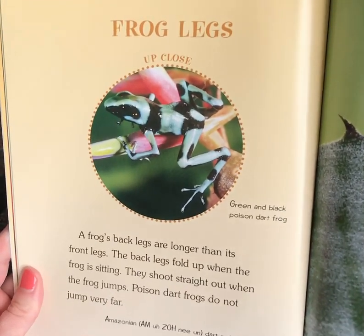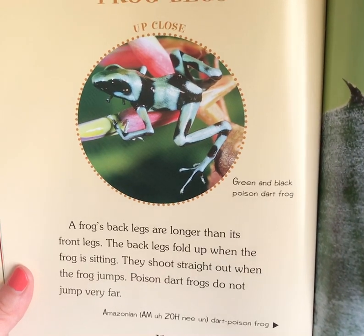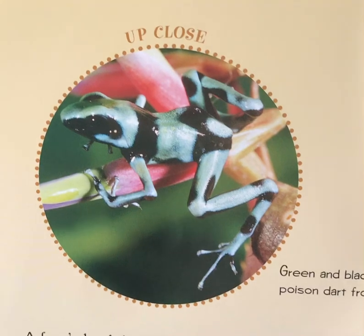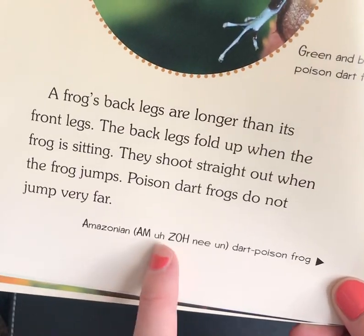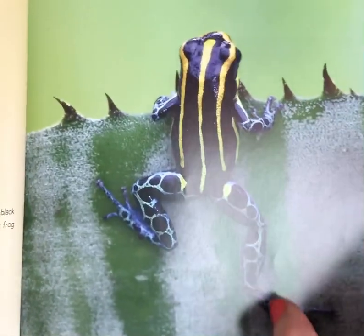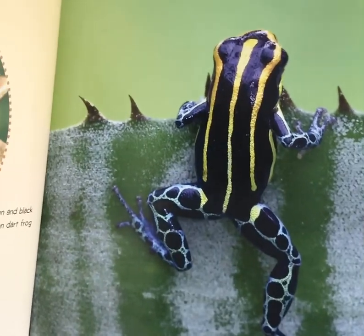Frog Legs, up close. A frog's back legs are longer than its front legs. The back legs fold up when the frog is sitting; they shoot straight out when the frog jumps. Poison dart frogs do not jump very far. This caption says Green and Black Poison Dart Frog. This next frog is going to be called an Amazonian Poison Dart Frog — see how its back legs are longer than its front legs. I assume that helps it jump, because if you've got long legs you can get places quicker.